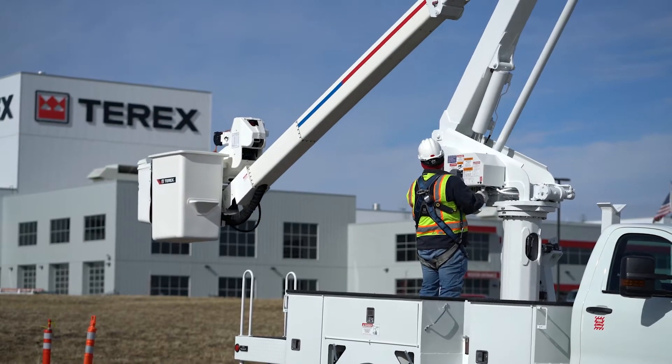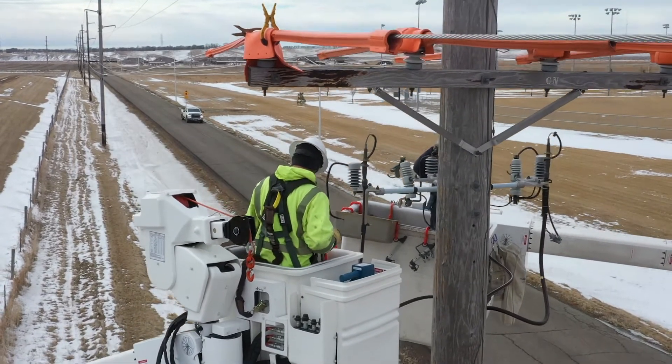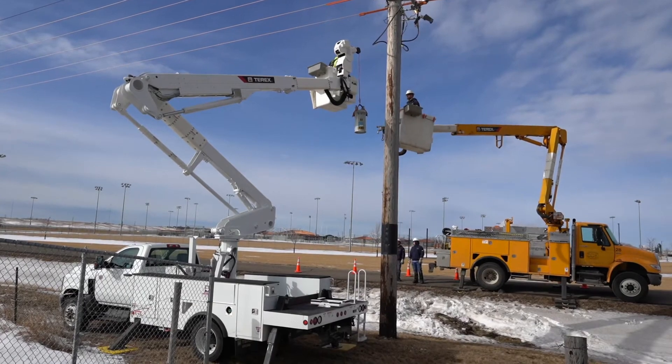Now, electric utility fleet crews have the material handling capability throughout the work zone to accomplish switch work, small transformer replacements, insulator maintenance, and other tasks without having to reposition the truck.